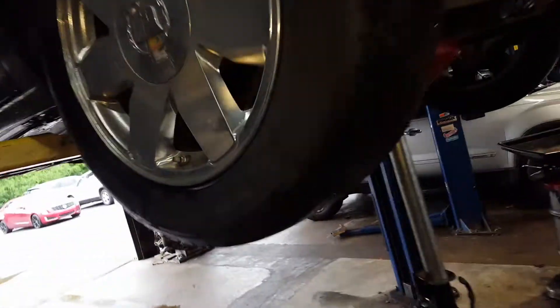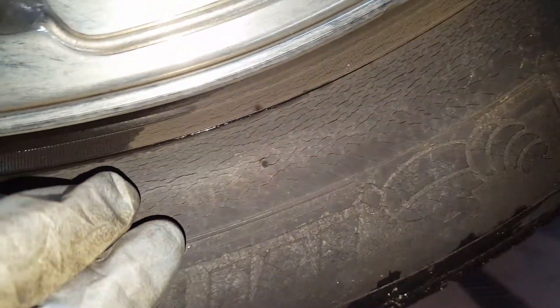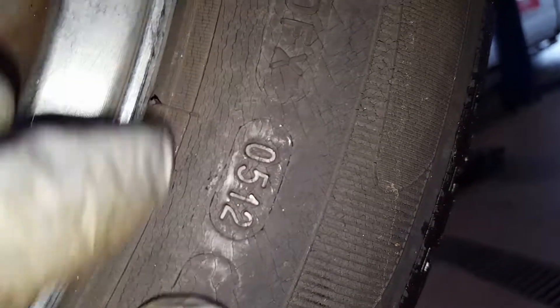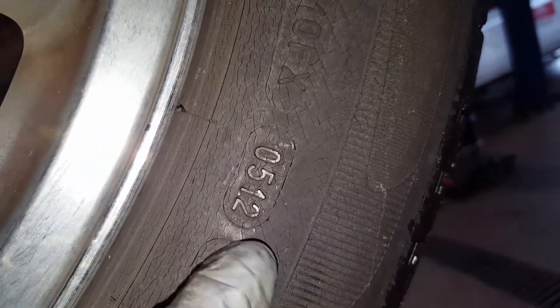This is your 2005 Cadillac DTS. Up here on your front two tires, you can see on the sidewall of your tread — you can see the cracking on the side, which is dry rot. That is because this tire, based off this four-digit number, is 60 years old — 2012. So I'd recommend a new tire here.